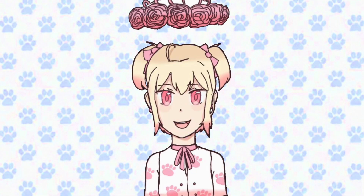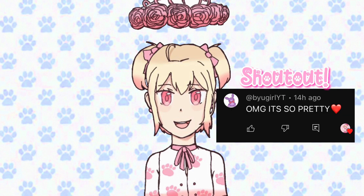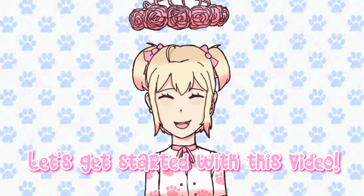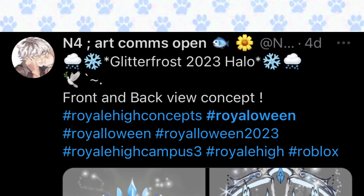Hello sugars, welcome or welcome back to my channel! In today's video I will be sharing some really pretty glitter frost winter halo concepts for fun. Since a new glitter frost halo is coming to Royale High soon, I wanted to share some pretty concepts created by the Royale High community. Let's get started!